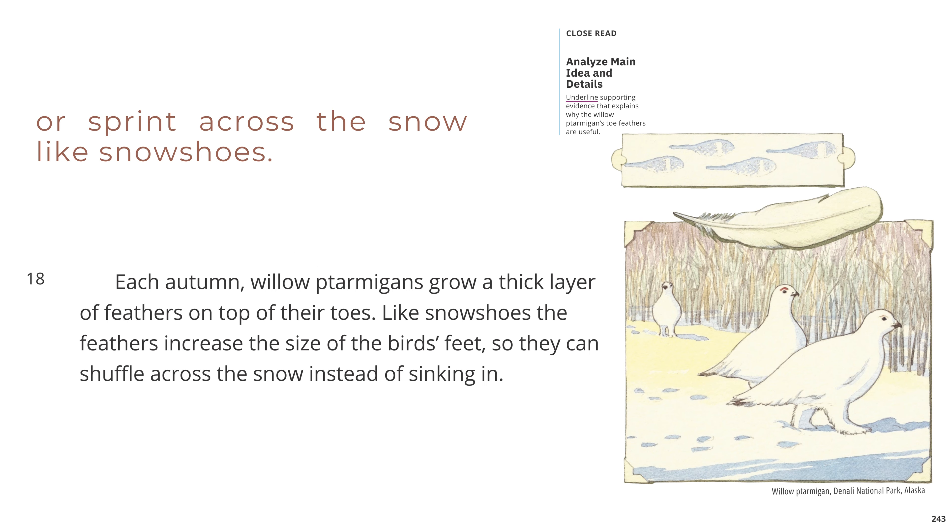Or sprint across the snow like snowshoes. Each autumn, willow ptarmigans grow a thick layer of feathers on top of their toes. Like snowshoes, the feathers increase the size of the birds' feet, so they can shuffle across the snow instead of sinking in. Willow ptarmigan, Denali National Park, Alaska.